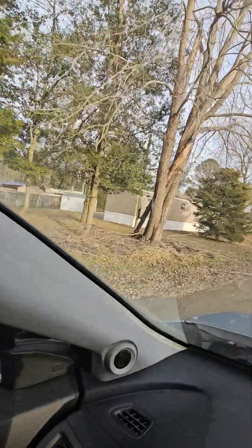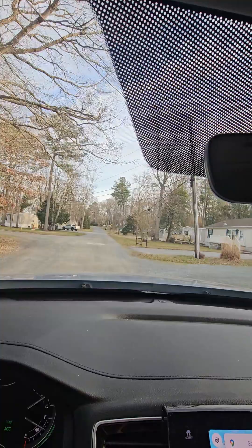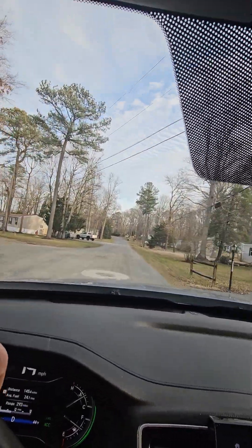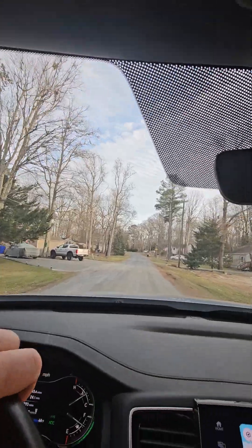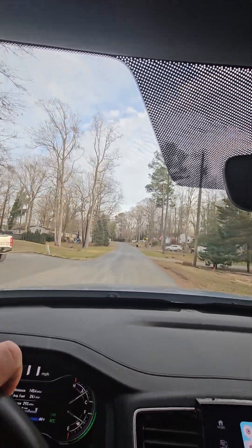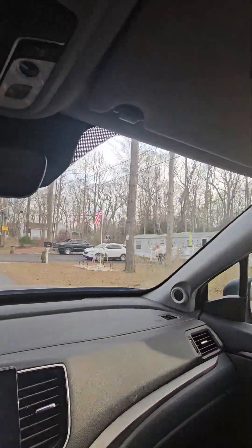Another single-wide over here. Hopefully this video doesn't go too long. Oh, where did the house go? It's up around this next corner. Single-wide.